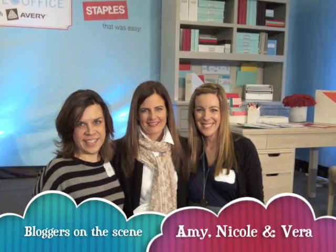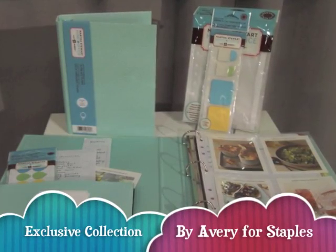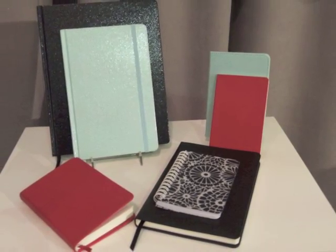We're going to talk a little bit more about the launch and we've got some photos of Martha to share as well. I joined bloggers Amy and Vera to cover the event when Martha spoke live. But before she arrived, we got to take a look at the products for a sneak peek. These binders, planners, and notebooks are just the thing to keep moms organized. Now let's hear what Martha has to say about the line.